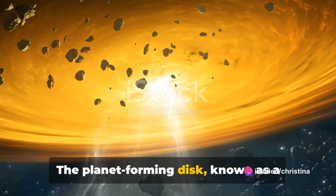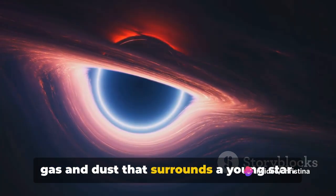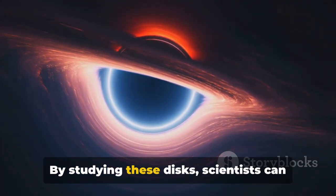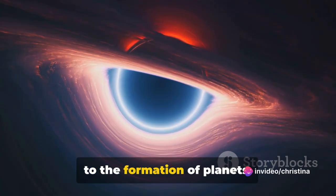The planet-forming disk, known as a protoplanetary disk, is a swirling mass of gas and dust that surrounds a young star. It is within this disk that planets are born. By studying these disks, scientists can learn more about the processes that lead to the formation of planets.